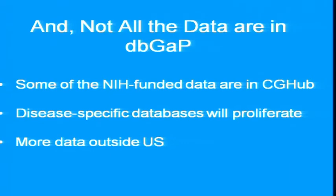Not all the data are in dbGaP. Some of the NIH-funded cancer data are now in CGHub — another thing that has to be taken into account. Disease-specific databases could proliferate, so whatever we come up with will have to be operable across multiple databases. And of course, there are more data outside the U.S.